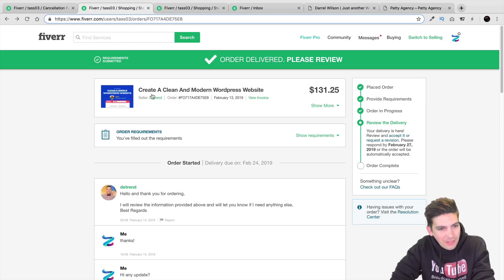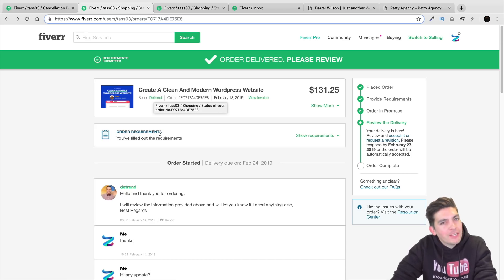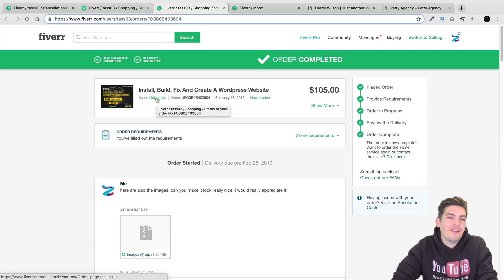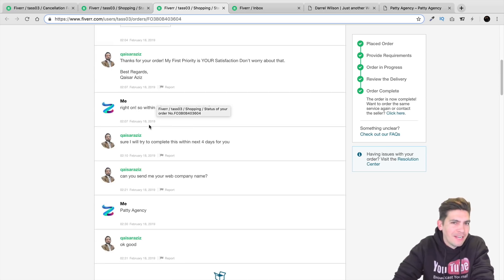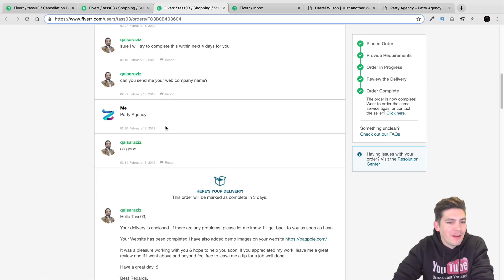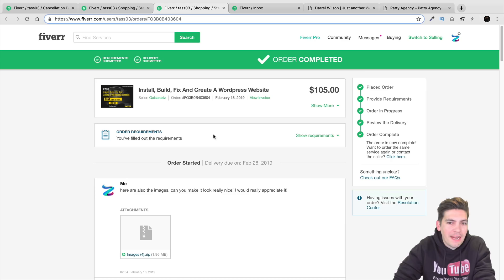It's definitely not the worst I've seen on Fiverr. To the seller Detrend — not bad brother, not bad at all. If I have a job in the future I might hit you up. You might want to lower the price just a little bit, but it's still not bad. Good job. Next is the seller — I'll just say Aziz — and it's funny, I actually asked him, 'Hey, do you know me bro?' And he's just like, 'I know Daryl, but why are you asking me?' So let's take a look at his website. I paid $105 for this.